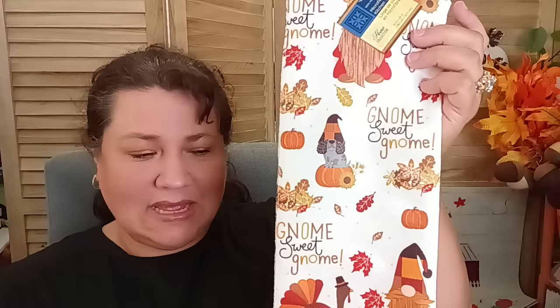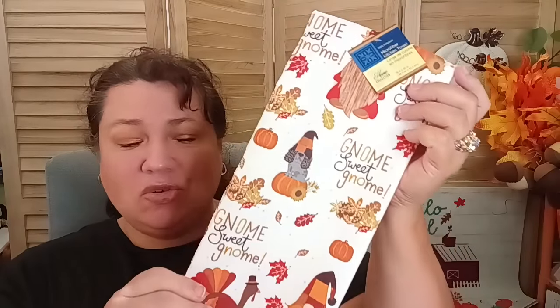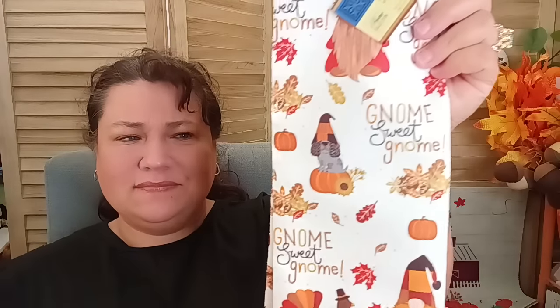Then they have the gnome sweet home little towels. I only got one — I know I should have gotten two. You know how it is when you rush through the store. This is so cute. It is microfiber but it feels different on the outside versus the inside — a whole different feel.